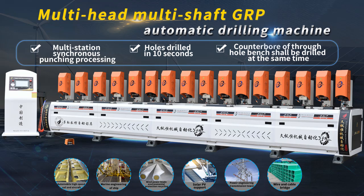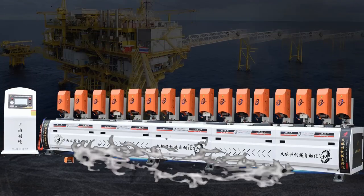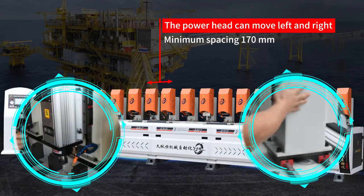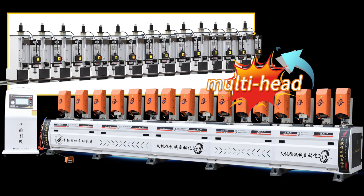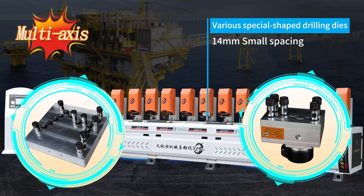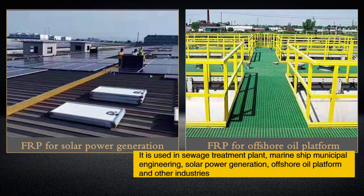Multi-head multi-shaft GRP automatic drilling machine. It is used in sewage treatment plants, marine ships, municipal engineering, solar power generation, offshore oil platforms, and other industries.